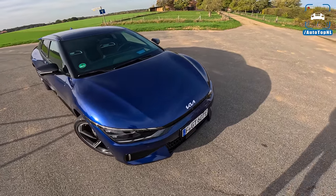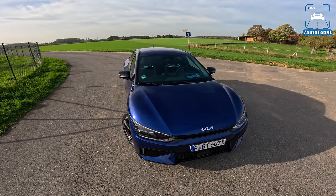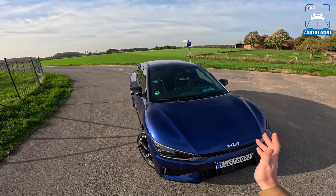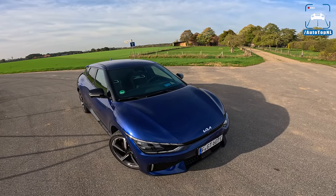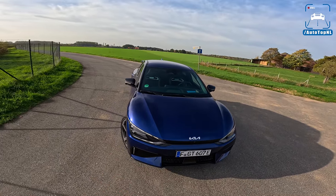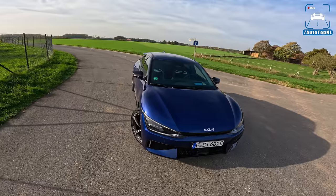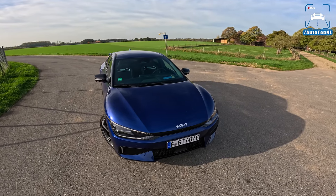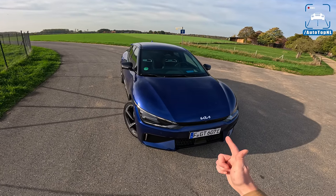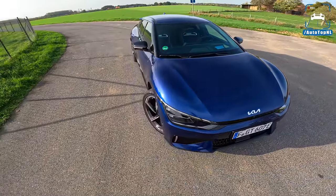The 800-volt system is miles better and much more capable at delivering performance run after run without getting too hot. You can also see this in the range behavior — with some electric cars the range drops fast when you drive hard, but with this one the range is on the pessimistic side. After driving 30 kilometers, only 15 kilometers have dropped on the range display, which really does battle range anxiety.